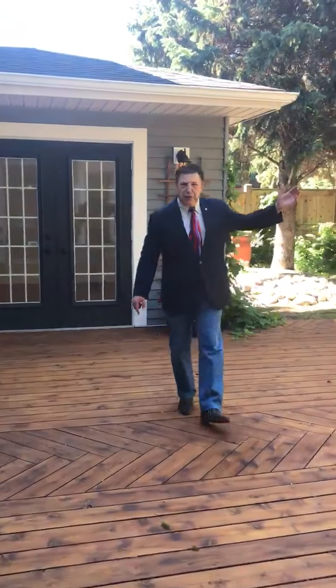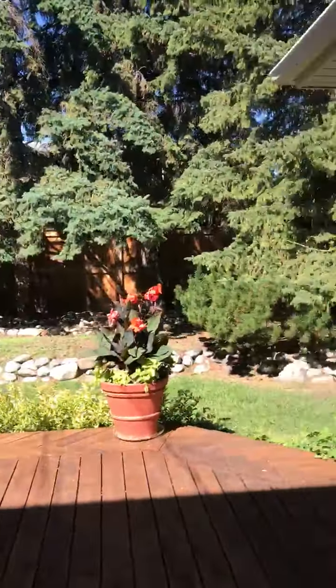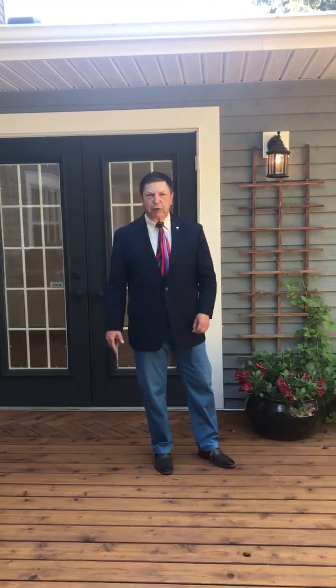Now this is living. Come on by — Kelvin Grove. I'm Gary Fairman, RE-MAX iRealty. Have a great day.